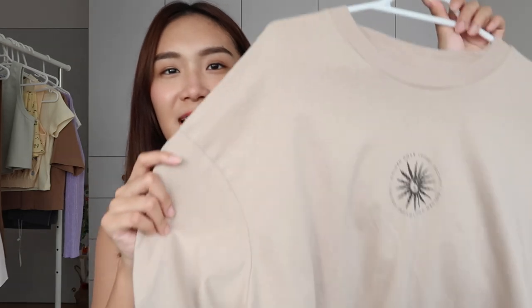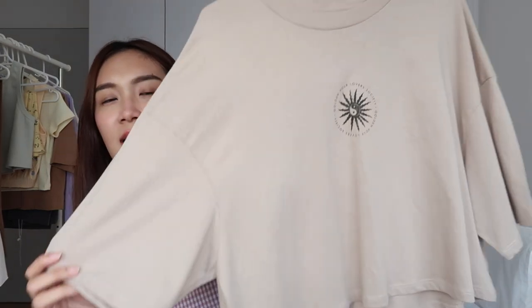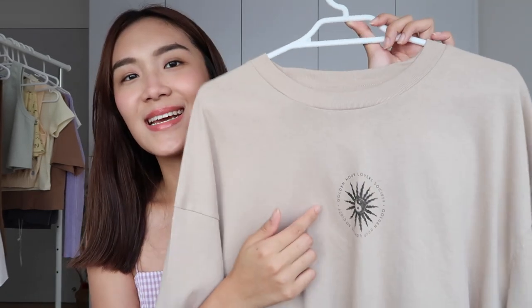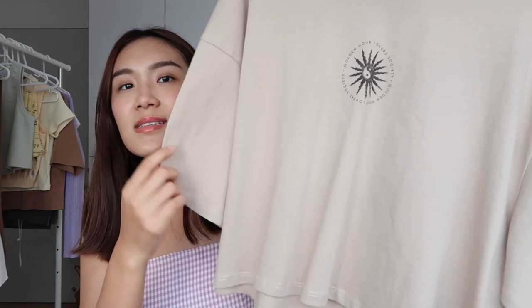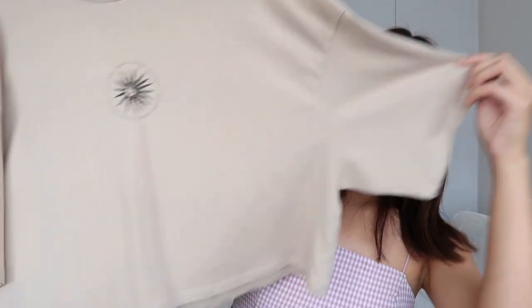The second piece is also a t-shirt but it's a cropped boyfriend cut from Cotton On. It also has a sun emblem in the middle — I just love the sun! It's a light brown neutral top you can wear with denim or pants. I love that it's cropped so there's no excess fabric to tuck in. It's actually a size XS but it's really oversized — perfect for hotter weather.